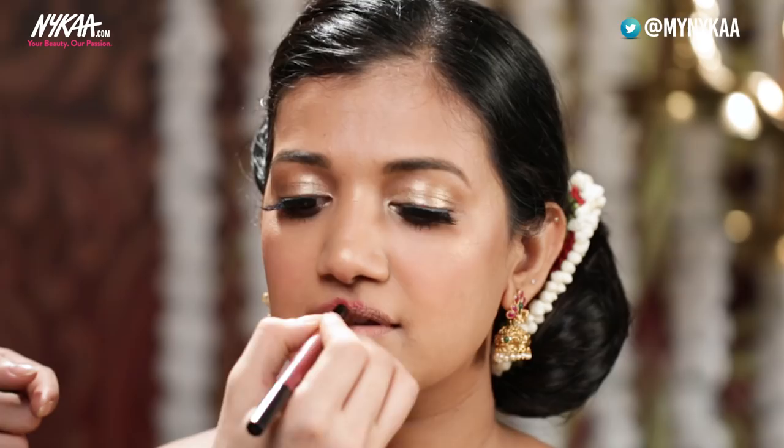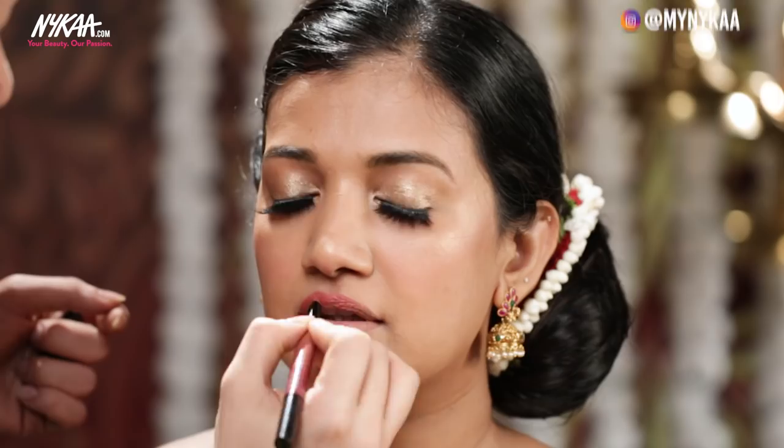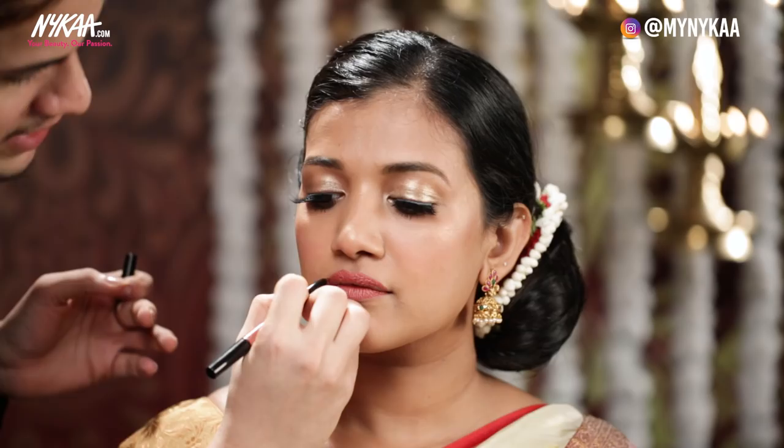I'm going to finish the cheeks with the Maybelline highlighter. Last but not the least, I'm going to finish her look with the NYX lip duo. Wow, I think this color is just perfect for your skin tone. As it's a lip duo, we have a lip pencil to make the lip look nice and precise.